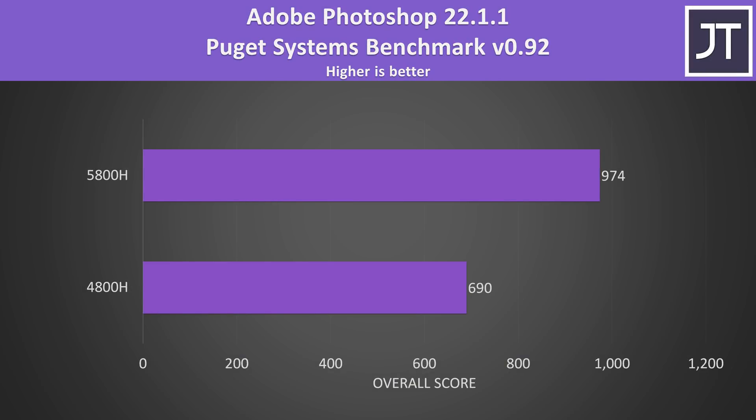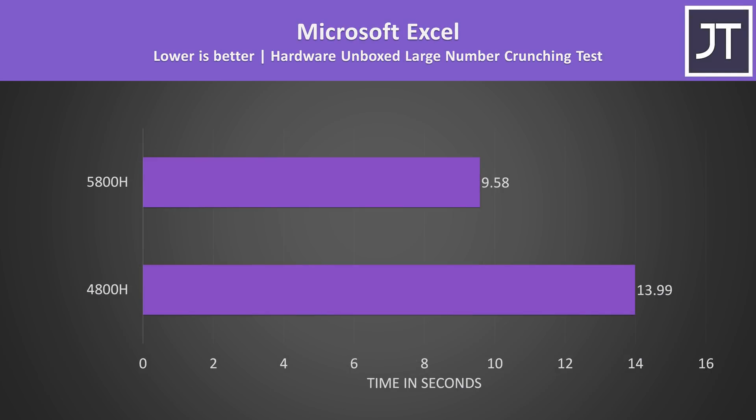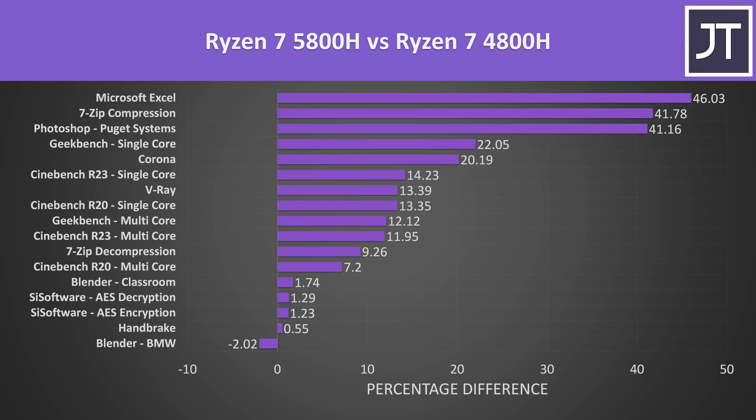Adobe Photoshop was tested with the Puget Systems benchmark. This is a test that benefits well from improved single core performance, but I wasn't expecting to see the 5800H scoring 41% higher — though some of this could also be down to the cache improvements. Speaking of cache improvements, the 5800H completed the Hardware Unboxed Microsoft Excel test 46% faster than the 4800H. Looking at all applications tested, only that one Blender test was faster on the 4800H, while Handbrake and encryption tasks saw similarly insignificant differences. Tasks that benefit from the improved cache of Zen 3, like Microsoft Excel, were right at the top.